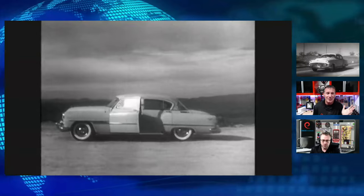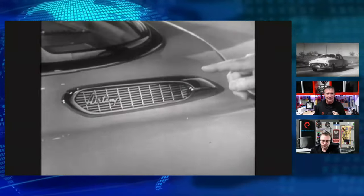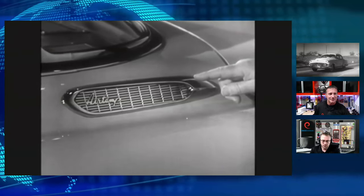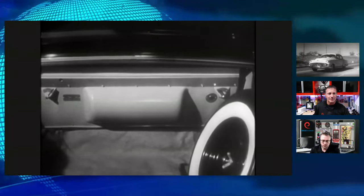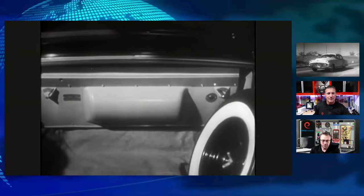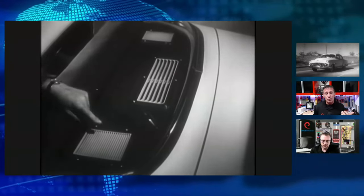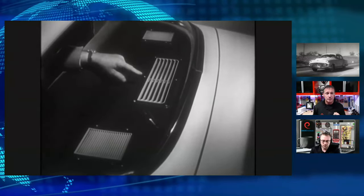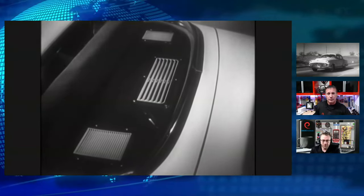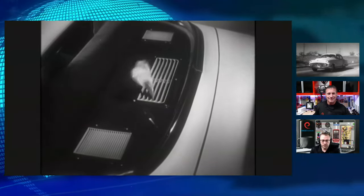People everywhere have been asking about one particular feature of this great car — they want to know about power flight fully automatic transmission, remarkable DeSoto full-time power steering, but they also want to know especially about revolutionary DeSoto air conditioning. You see that vent there on the side? That's the fresh air inlet. Air is taken in there, filtered, cooled and dehumidified by the air conditioning unit placed on this ledge. The unit takes up very little usable luggage space. We still have a belt-driven compressor in the engine compartment. Bad air is removed here, and now we've moved our evaporator assembly into the back of our cab — ducted air conditioning.